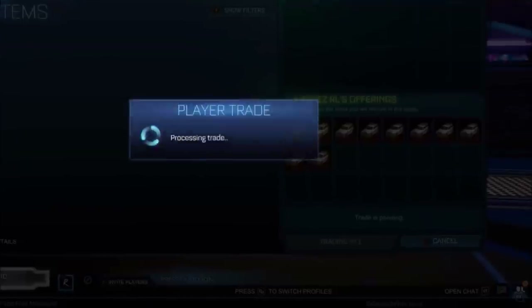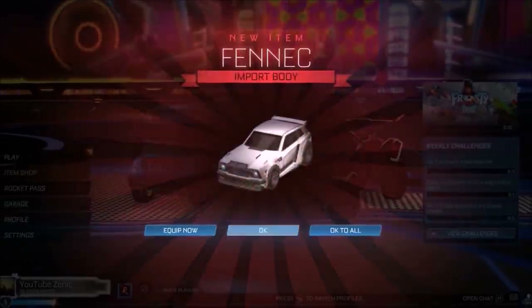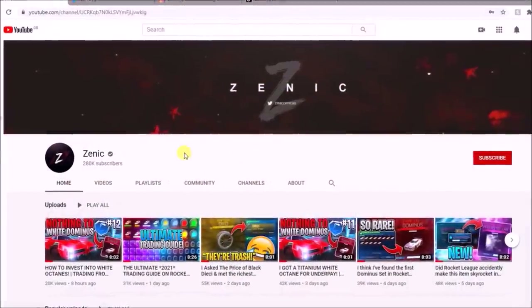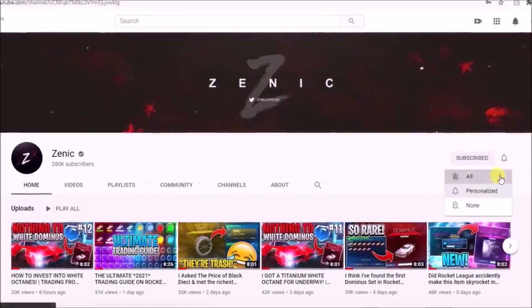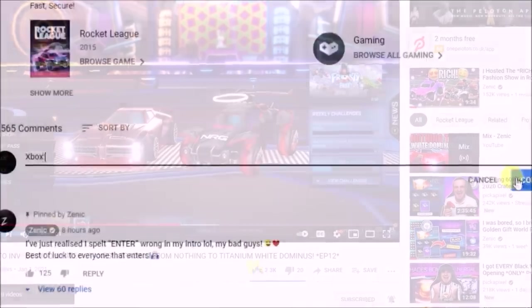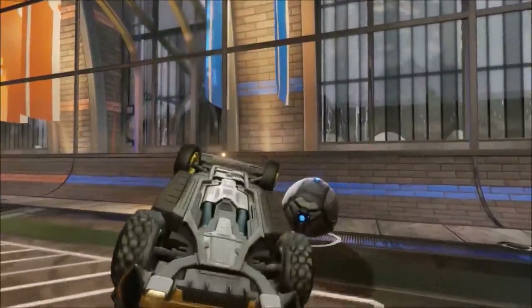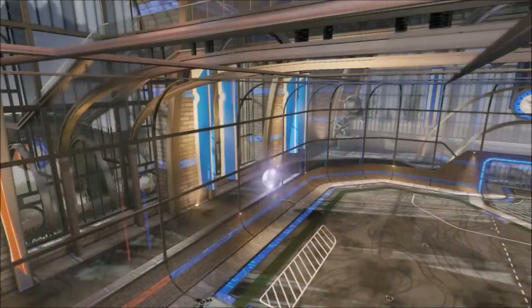To celebrate the brand new year, we are going to be giving away 10 regular Fennecs on the channel to 10 individual winners. All you've got to do is follow these three simple steps. First, make sure you are subscribing to the channel and turning on post notifications. Second, make sure you have dropped a like on today's video. And third, simply comment your details down below. 10 completely random winners are going to be selected when the channel hits 290,000 subscribers.